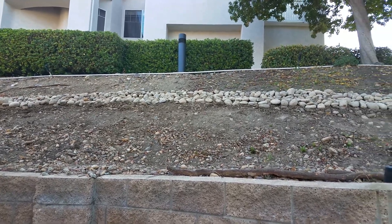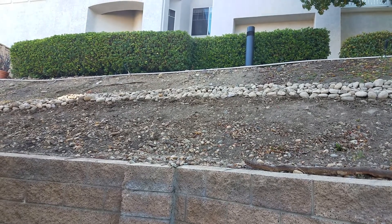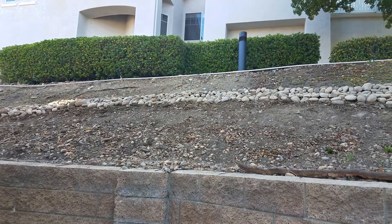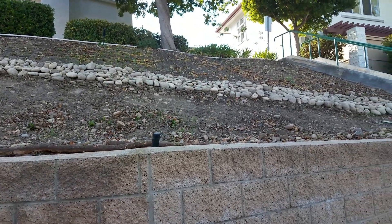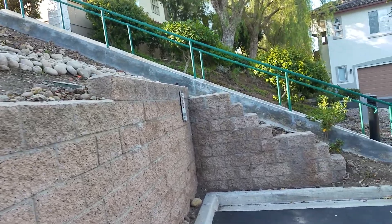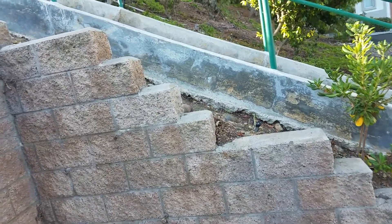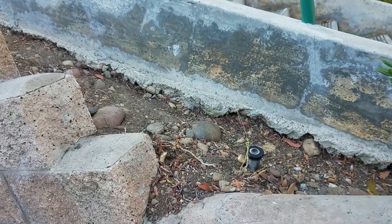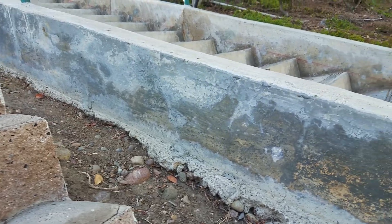Here's the new ditch they dug yesterday. As you can see, this side of the low point will collect all the water coming down there, put it into that channel, and it will empty out over here at the base of the stairs, where we can already see the footing is being eroded, even before this extra water they're proposing to put here.